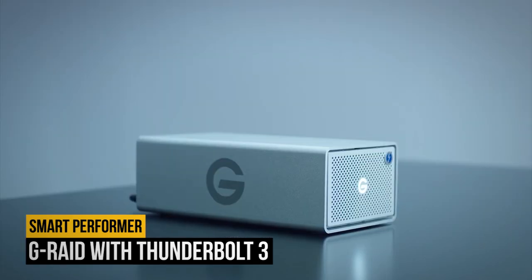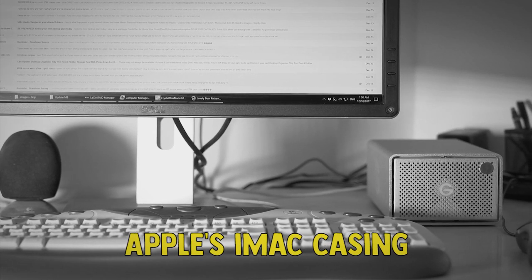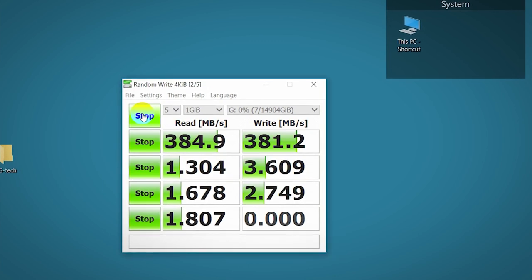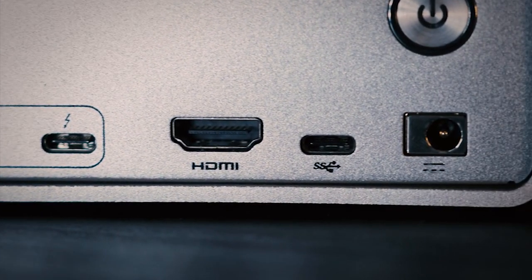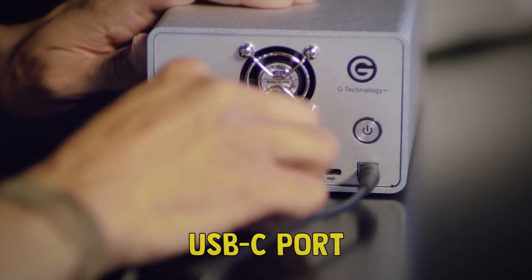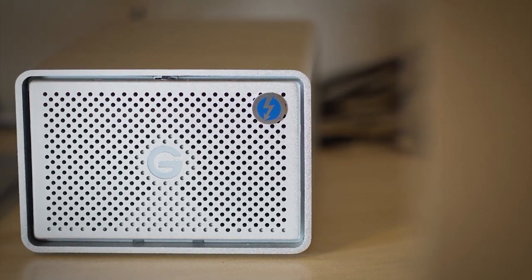Number five on our list is the G-RAID with Thunderbolt 3. G-Technology has long been a favorite of Mac creative professionals, partly due to its silver aluminum casing that perfectly matches Apple's iMac. The latest G-RAID dual hard disk Thunderbolt product is capable of 440 megabytes per second transfer rates with RAID 0, which is pretty incredible for hard disks. It also features an HDMI 2.2 port on the back that routes a video signal for an external display over the Thunderbolt 3 cable, plus a USB-C port for Macs or PCs that lack Thunderbolt. Thanks to the EasyDrive removal system, you can buy a lower capacity G-RAID and upgrade it with off-the-shelf hard disks yourself.